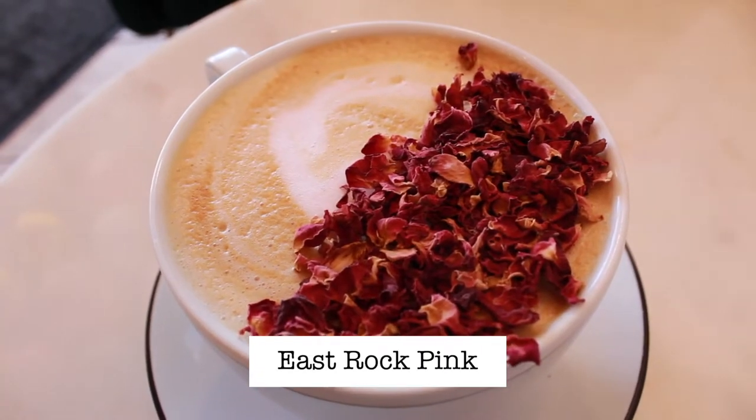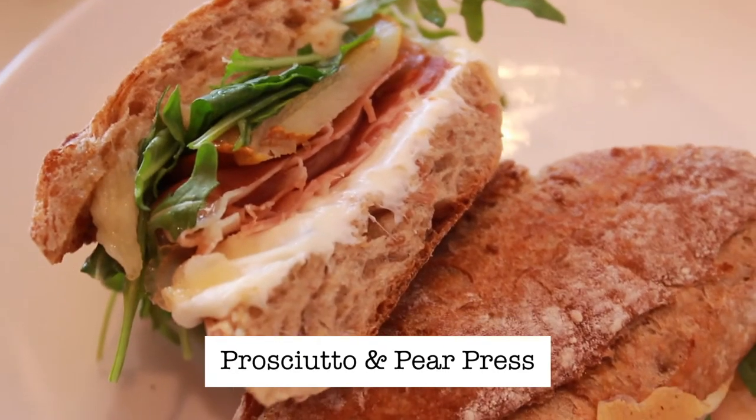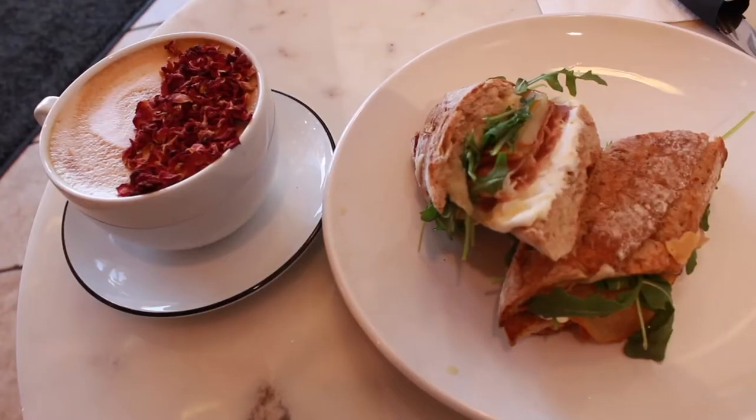We ordered their signature drink — this is the East Rock Pink. It is their signature latte and it has a bunch of floral notes in it, citrus, coconut milk, pitaya, and it's topped with their signature dried rose petals. It's just so pretty and I almost don't want to drink it. We also got their prosciutto and pear press — it's like a panini with arugula, Asian pear, prosciutto, and mozzarella cheese. It looks so good. We are about to feast right now. Everything looks so beautiful.